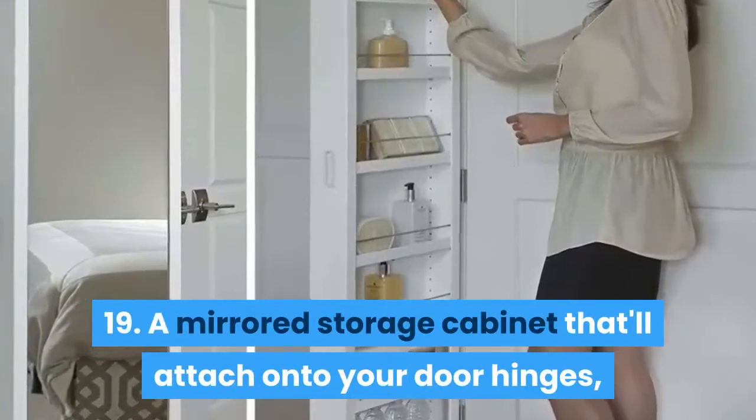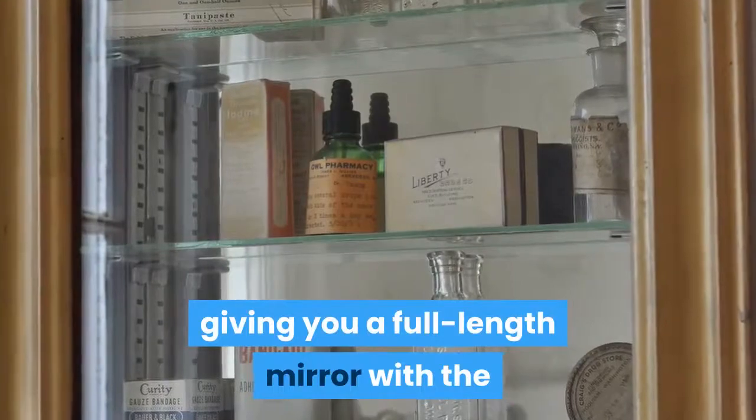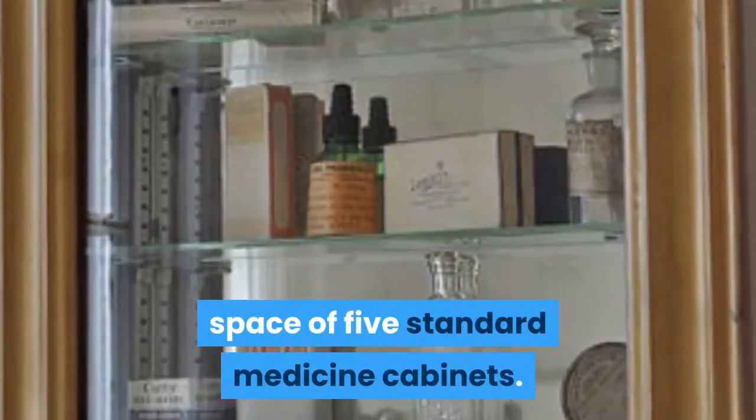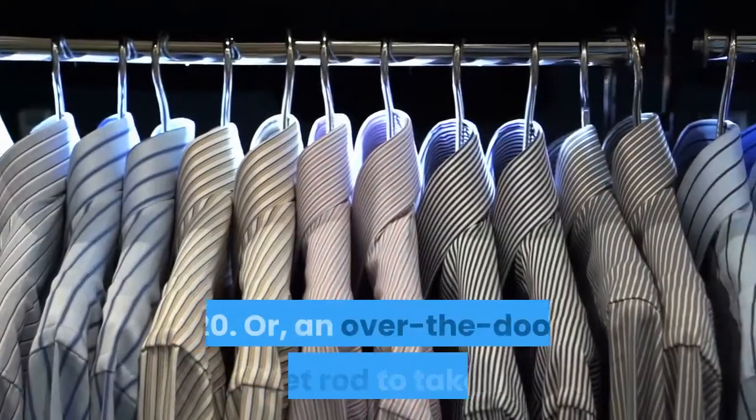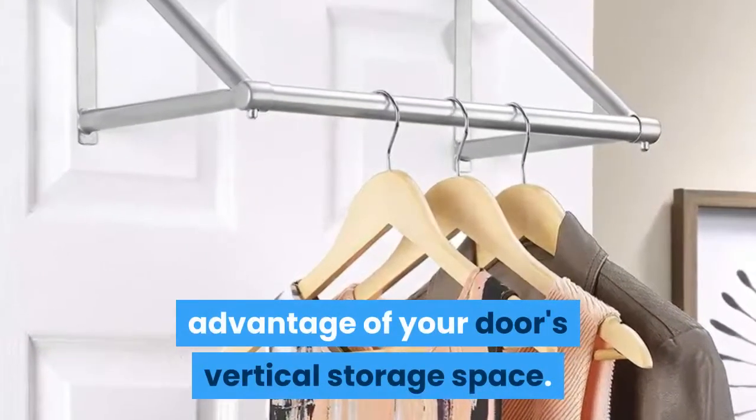19: a mirrored storage cabinet that'll attach onto your door hinges, giving you a full-length mirror with the storage space of five standard medicine cabinets. 20: an over-the-door closet rod to take full advantage of your door's vertical storage space.